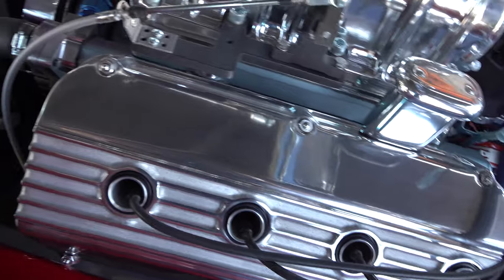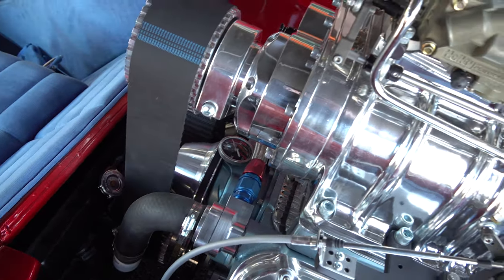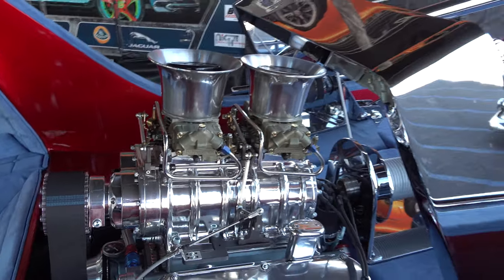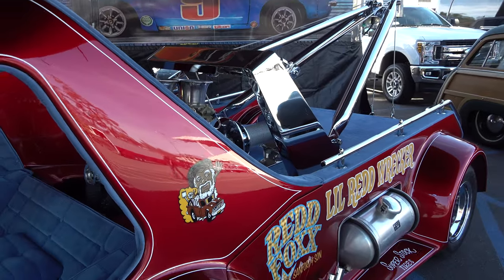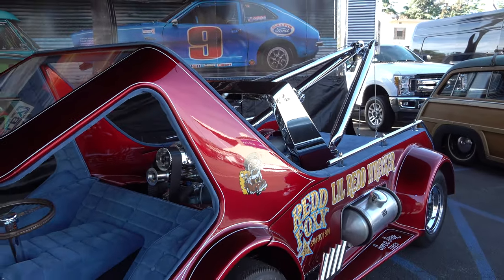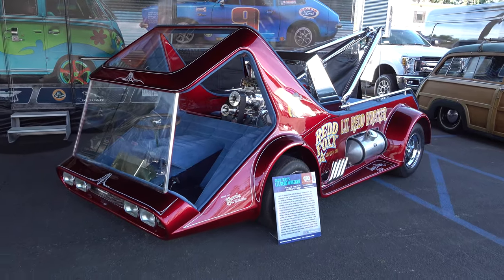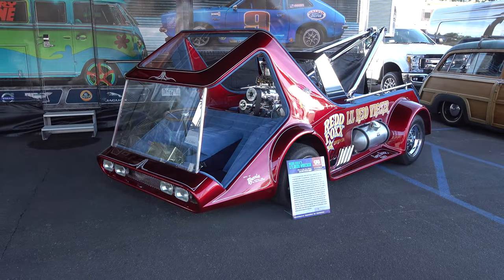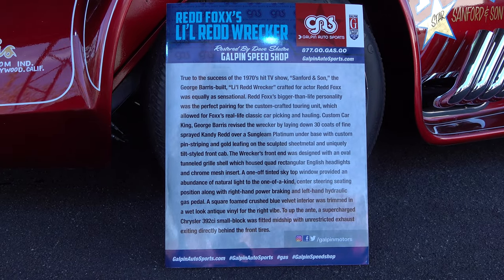Kind of crushed velour material - it's all really nice work, whoever did it. They took a concept and turned it into a very cool display piece if nothing else. And I was a fan of Sanford and Son - who couldn't be? 'Elizabeth, I'm coming to join you!' I felt that in the last year. There's the information there on the placard.